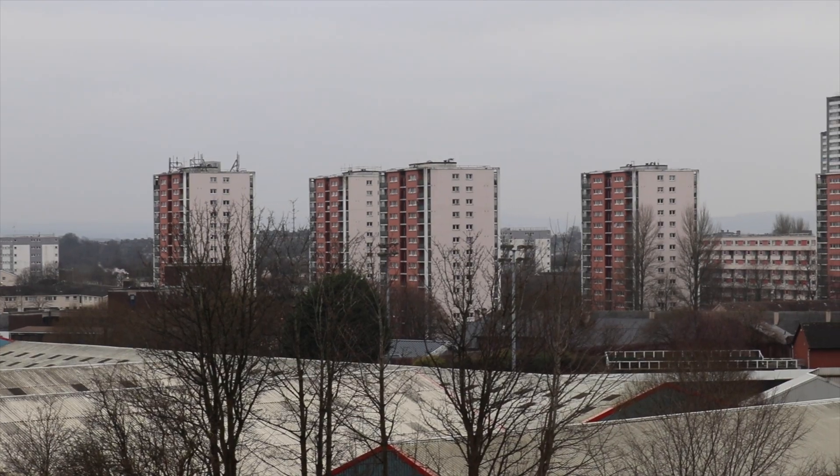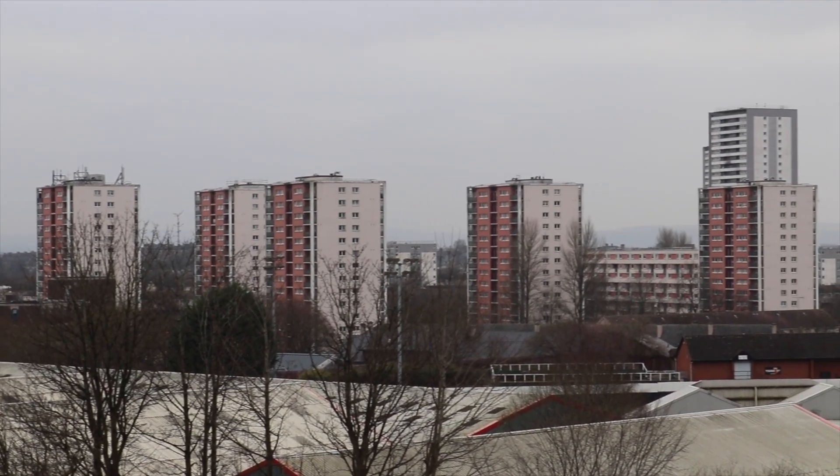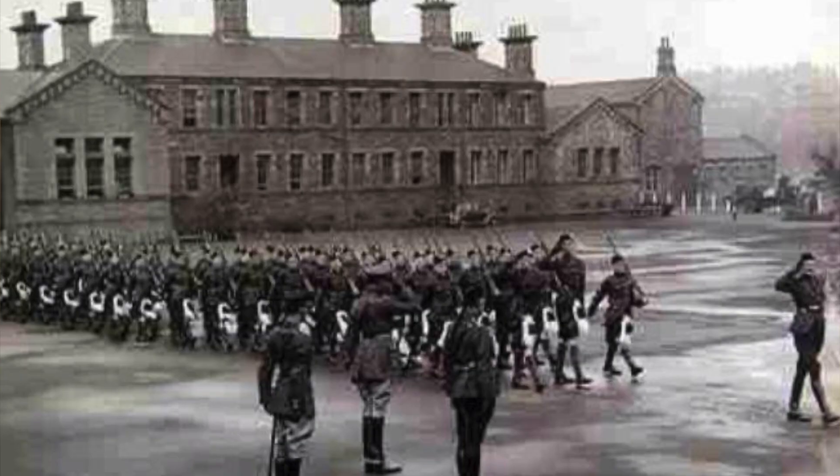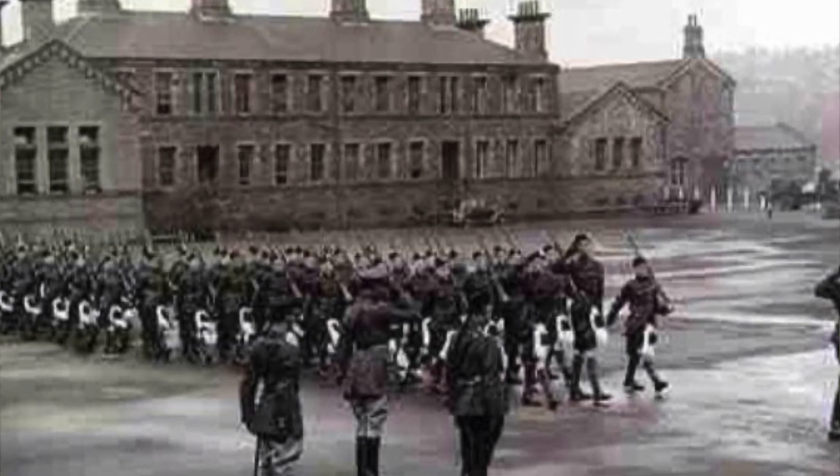One of the big things that dominates the skyline here is the Wynford housing estate — the high-rise flats that you can see — but they weren't always a housing estate. There used to be a barracks there, which was Maryhill Barracks, and that was in use right up until the 1960s.